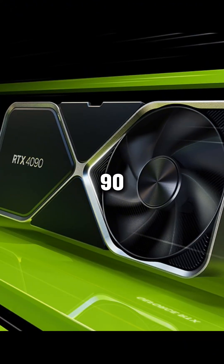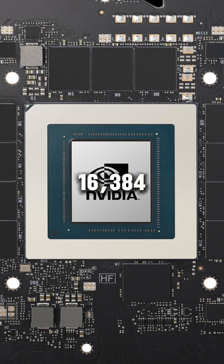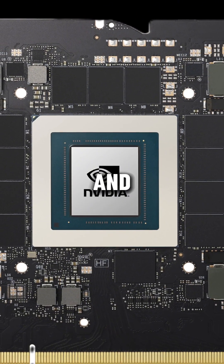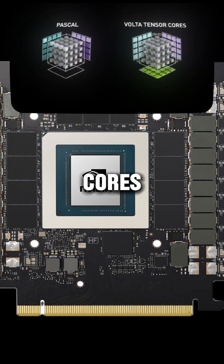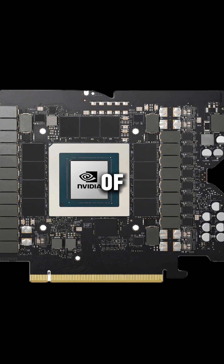The RTX 4090 is built on the ADA Lovelace architecture, boasting 16,384 CUDA cores, 24GB of GDDR6X memory, and 3rd-gen ray tracing cores delivering 191 teraflops. It also features 4th-gen Tensor cores, a 384-bit memory interface, and a boost clock of 2.52 GHz.